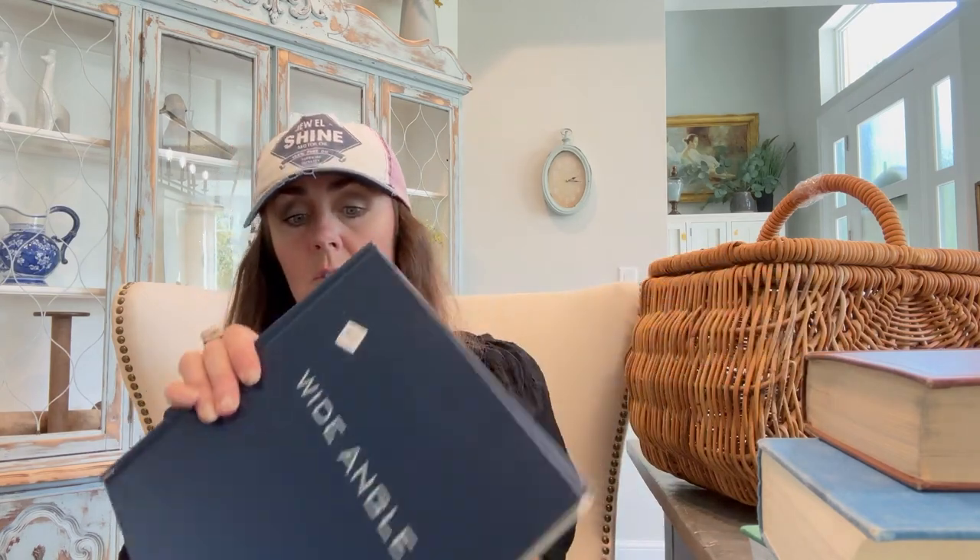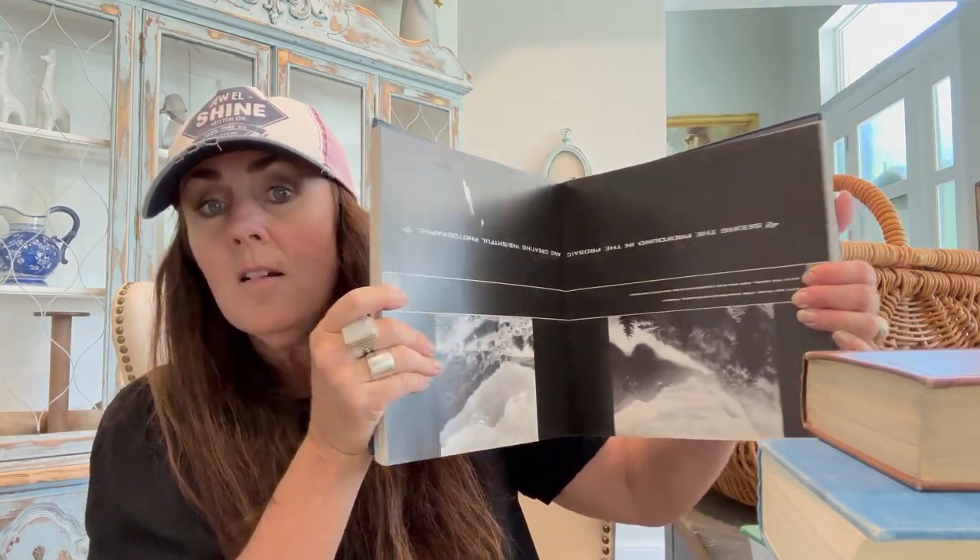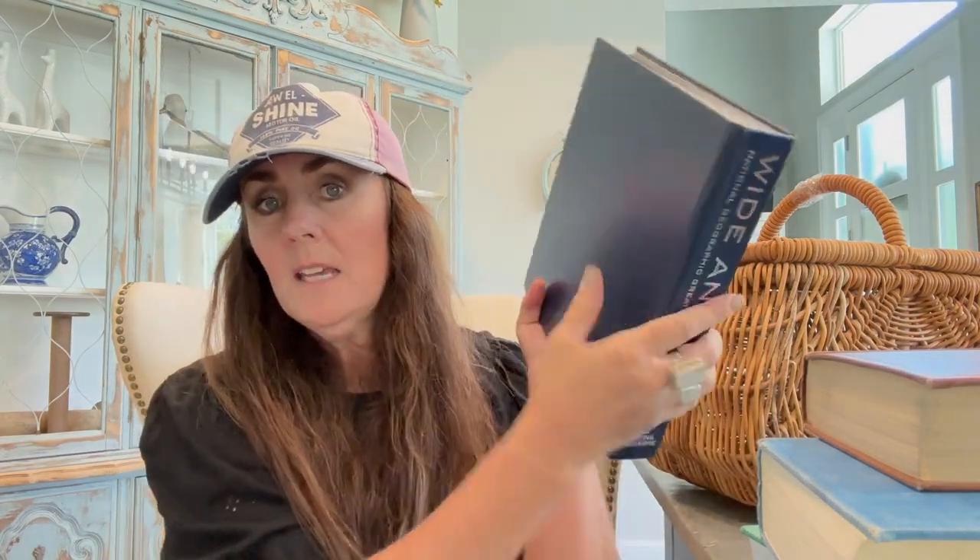And then this one is a huge one for a coffee table — these smaller ones are going to be for me, and this big one is going to go to the house. It's called Wide Angle and it has so many beautiful National Geographic greatest places, with really pretty pictures inside. I always love using these for coffee tables with some candles on top — when you're sitting there it's just fun to go through the pictures. And this was only $3 as well. It's a thick, chunky one.